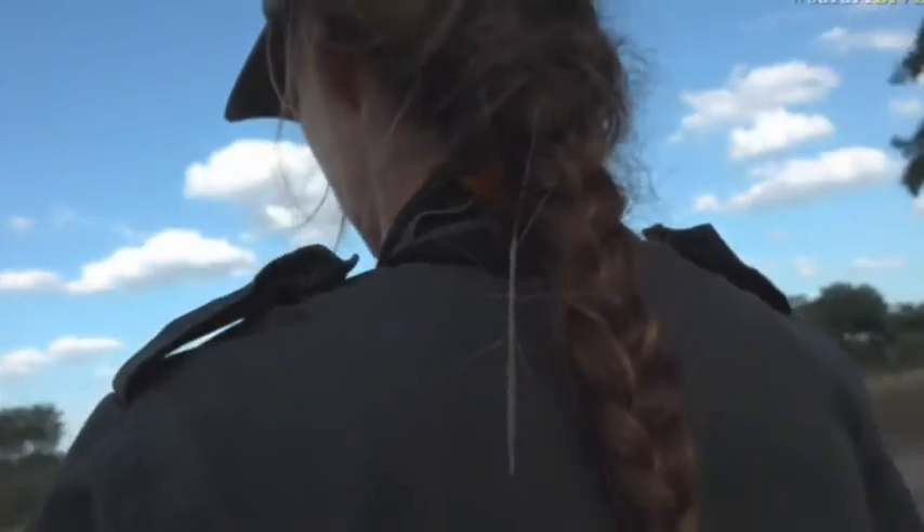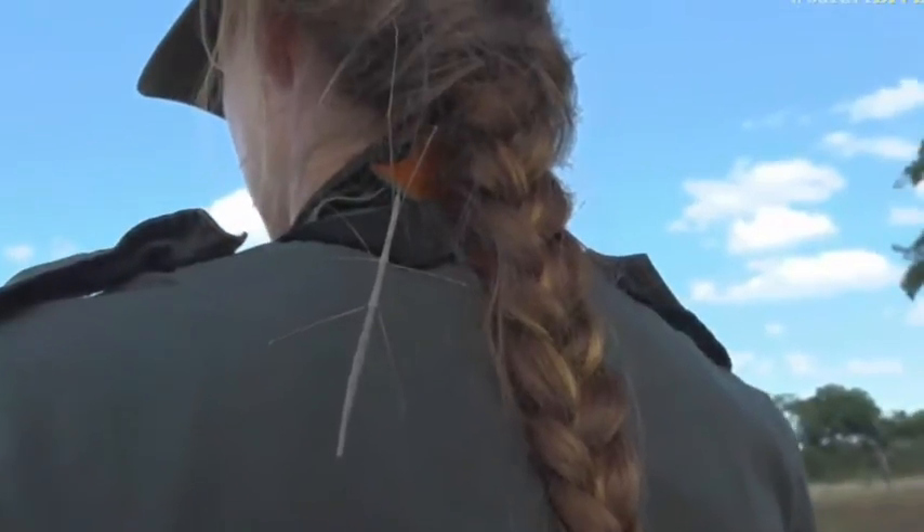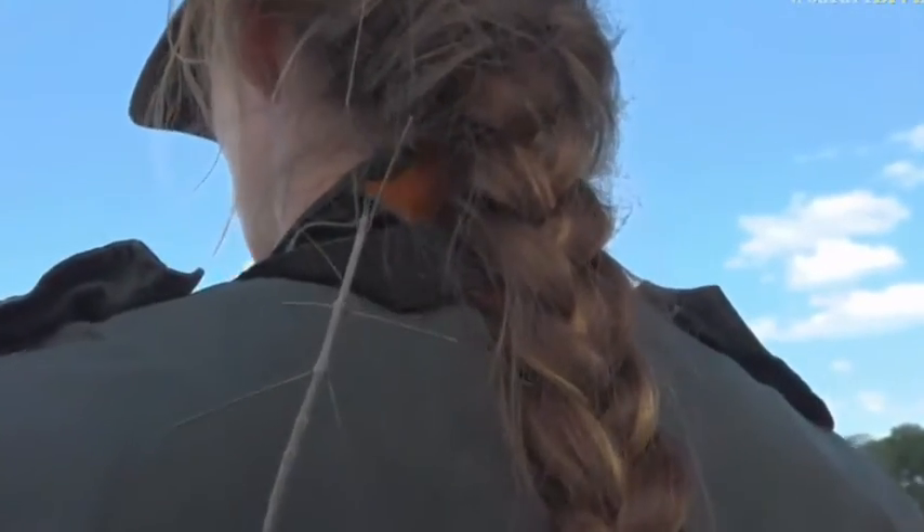I don't even think I can reach that part of my back now. It's now in my hair. Okay, well I guess it'll have to live there for the rest of this bushwalk.